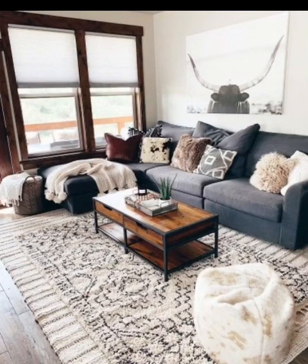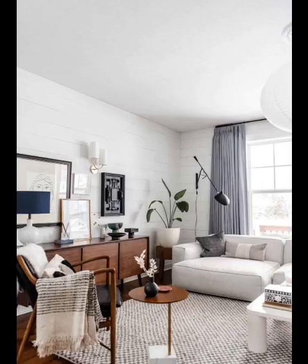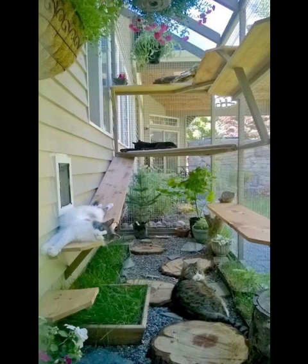Elevate your pet's dining experience by integrating a chic feeding station. You can create a designated corner with a stylish raised feeder that matches your living room's aesthetic. This not only adds a touch of elegance but also keeps your pet's eating area organized and easily accessible.